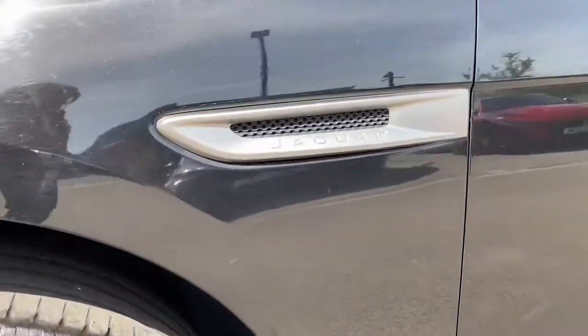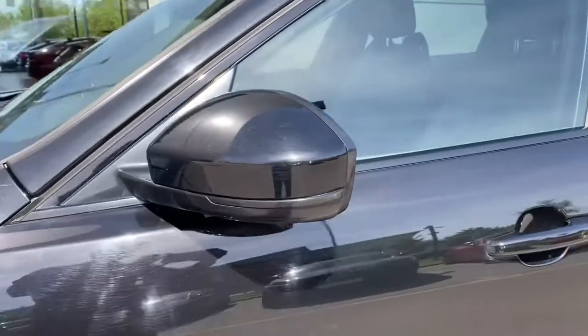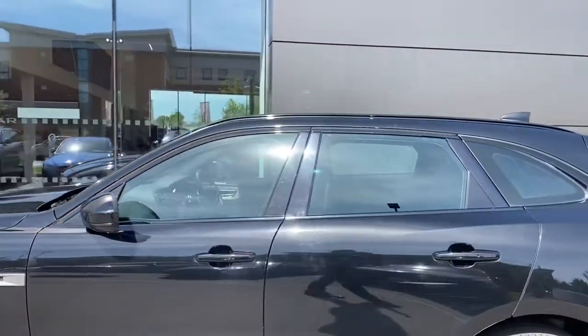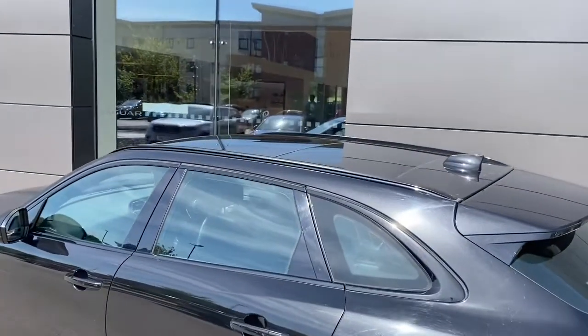along with satin chrome side vents and the body-coloured powerfold electric door mirrors. This vehicle also features gloss black window surrounds, helping to give the vehicle its overall sporty look, along with gloss black roof rails and a sliding panoramic roof.